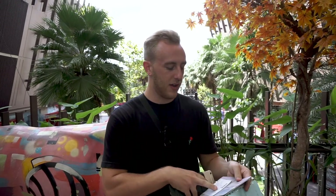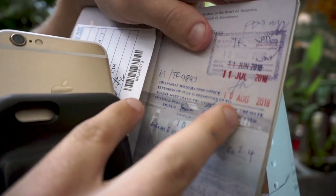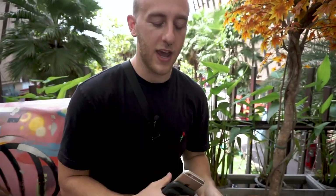Once they give you the receipt, make sure you double-check in your passport that they gave you the correct time for your extension, which should be 30 days. That's it — now you've got 30 more days in Thailand.